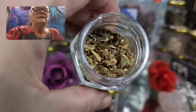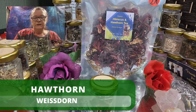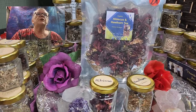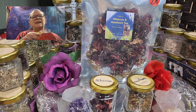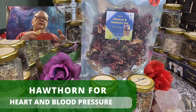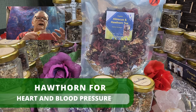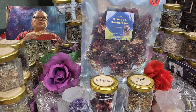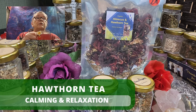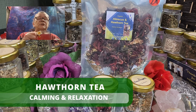So the second herb is called hawthorn. In Germany we call it weissdorn. So hawthorn has been used for years and hundreds of years in traditional medicine for its heart-healthy benefits. Now you can see why I blended hibiscus and hawthorn together. It helps improve blood flow, supports the function of the blood vessels, and reduces the risk of heart-related issues. Additionally, hawthorn tea is known for its calming properties, creating a sense of relaxation and reducing anxiety.